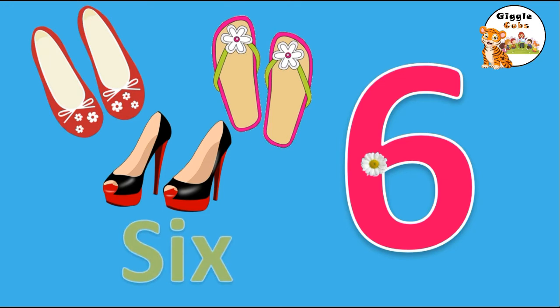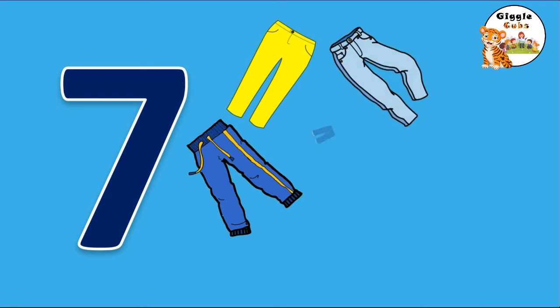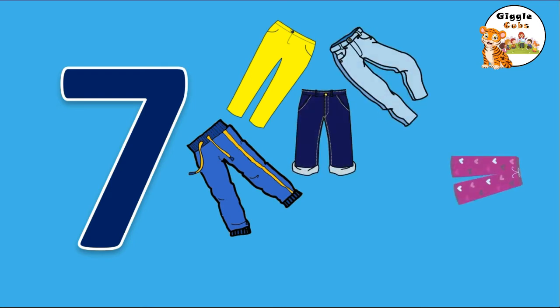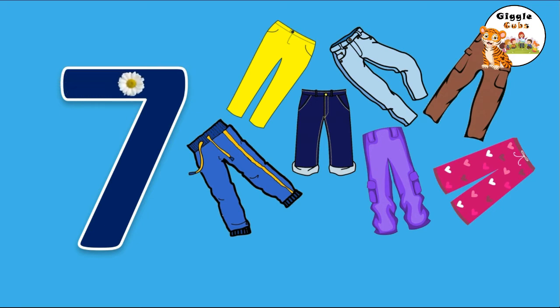She needs 7 pens. 1, 2, 3, 4, 5, 6, 7. 7 pens. Go right across the sky and down from heaven. That's the way we make 7. S-E-V-E-N, 7.